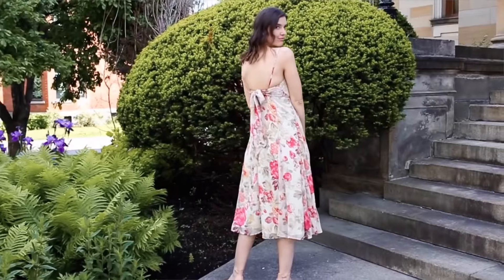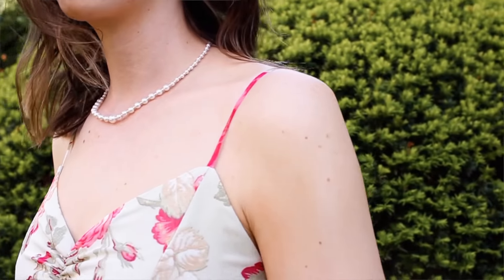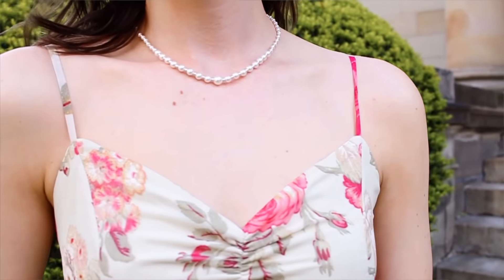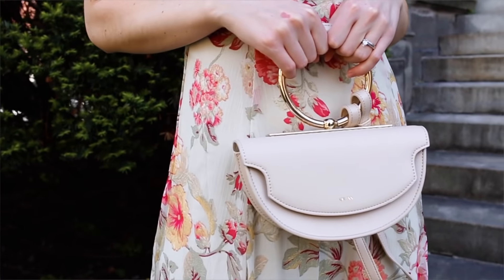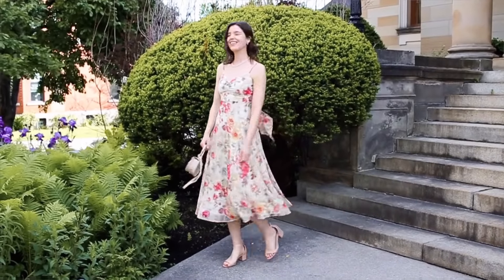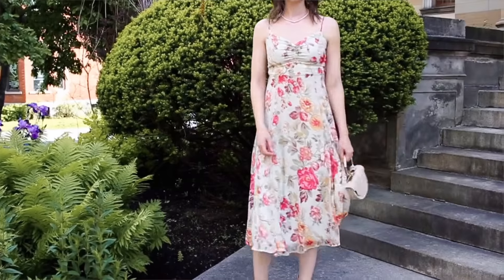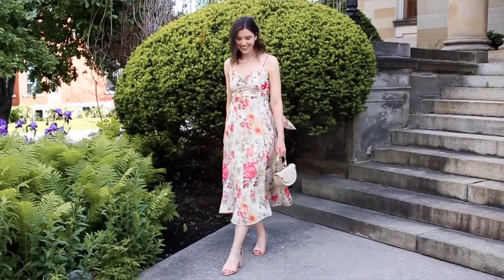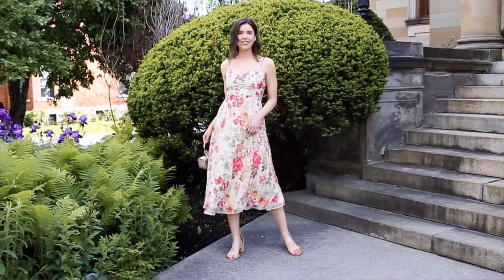I also dressed it up with some pearls — a shorter pearl necklace from Anna Louisa, which I thought was so cute alongside this dress and really helped elevate the look. For my bag I went with my nude handbag, just to balance with the shoes. I didn't want the shoes or bag to stand out too much; I really wanted the dress to be the standout piece. This look would also be great for a garden party style wedding — something outdoorsy.